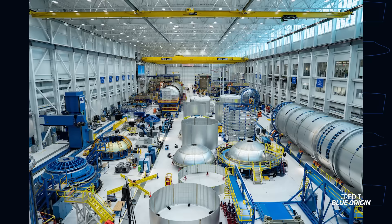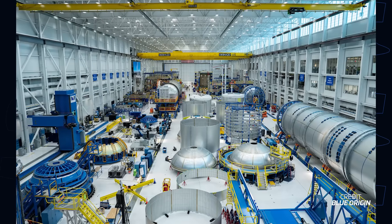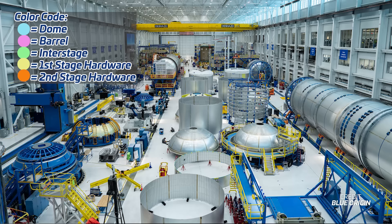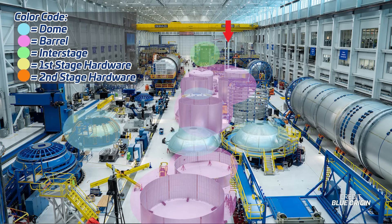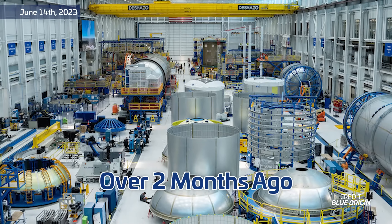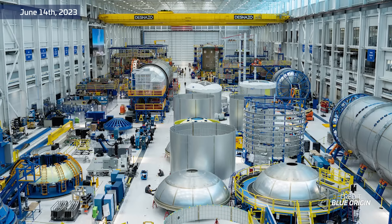Speaking of New Glenn hardware, Blue Origin recently published a new image of the manufacturing floor inside of the main factory here — let's just say that this picture is very hardware rich. In this image, we can see many barrel sections, domes, at least one engine section, and what appears to be a New Glenn first stage tank section. The catch? This photo was taken on the 14th of June — that is over two months ago. So we can only imagine how much progress Blue has made since then. Hopefully we will start seeing more of this hardware outside soon and then eventually at the launch site for testing.